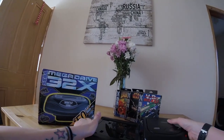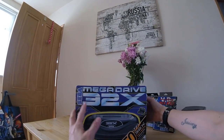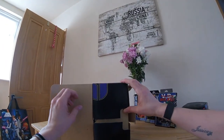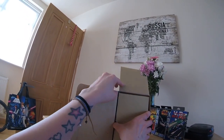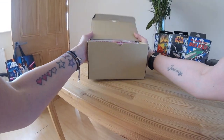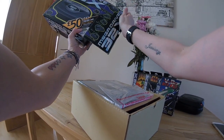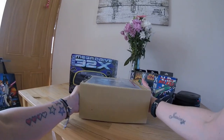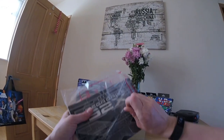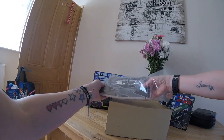First things first, let's unbox this. Let's move the model 2 out of the way. Look how nice a condition this box is in - it is in such good condition. We're going to use the GoPro because you guys can just literally see what I see, and for something like this it's definitely worth it. Got the manual still in the original packaging, sealed with tape, and got the leaflets there as well.